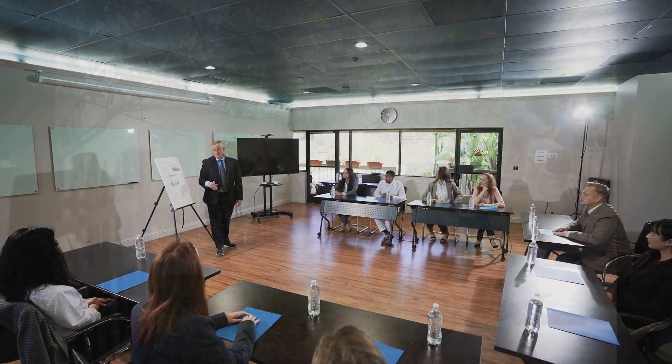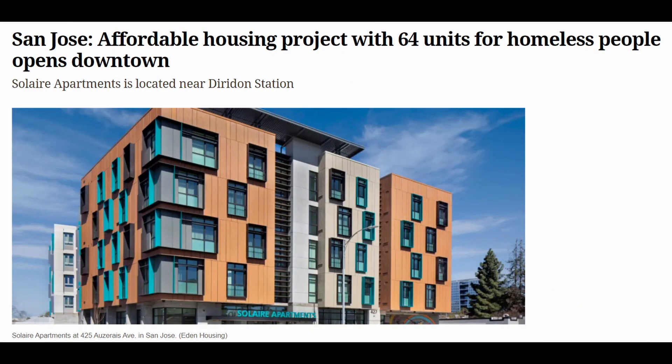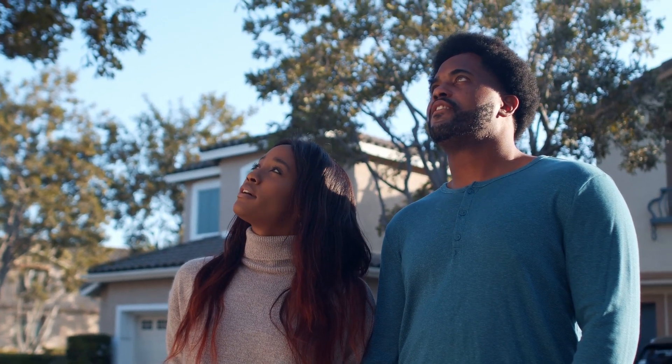But land banks don't stop there. They work with communities to figure out the best use of each property. Maybe it becomes a park, a community garden, or even a spot for much-needed affordable housing. Land banks often prioritize responsible buyers committed to revitalization, and not just a quick buck.